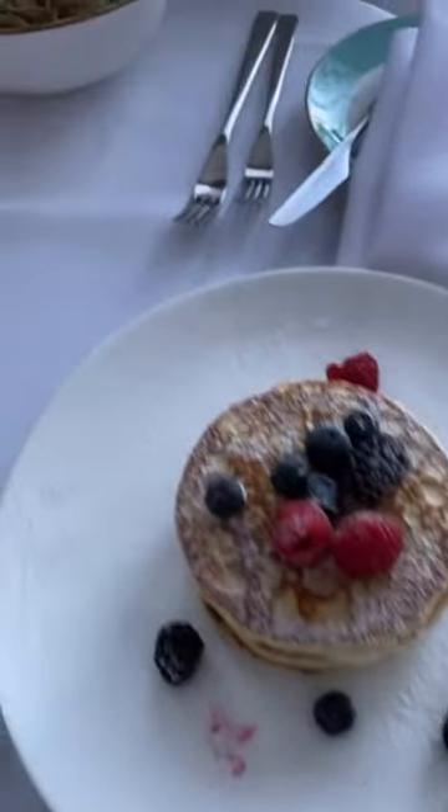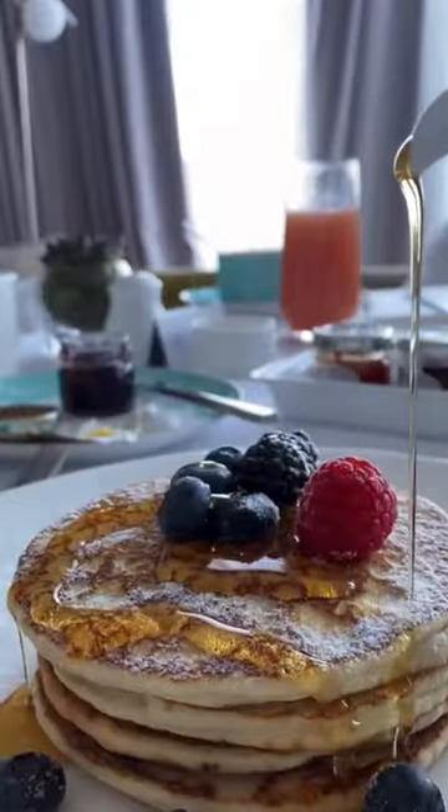The breakfast the next morning was — oh my goodness — chef's kiss. After breakfast I headed down to the pool and enjoyed a relaxing morning before checking out.